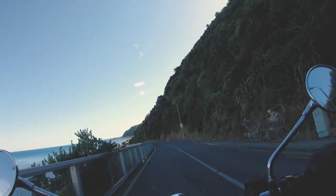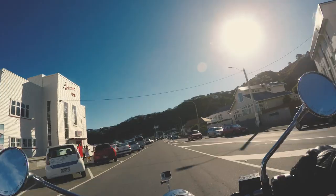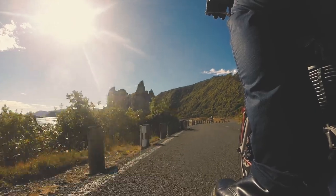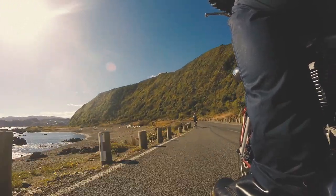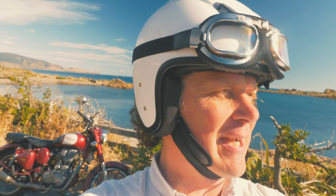From here I'm just going to carry on round past Lyle Bay. Lyle Bay is kind of the long beach where you sometimes can go surfing, although there's no surf there today. Then along the south coast, which is a pretty stunning part of Wellington, through to Island Bay and the beach there.